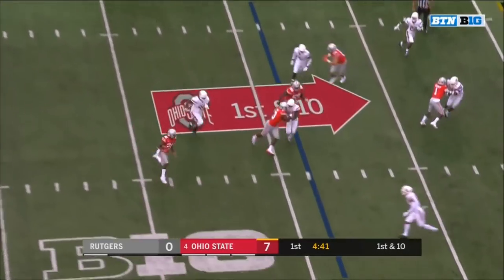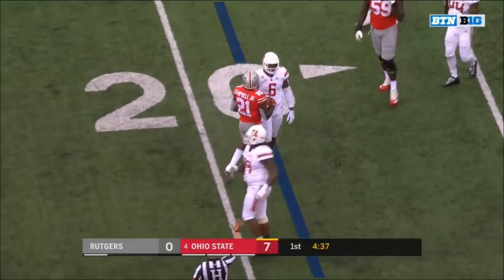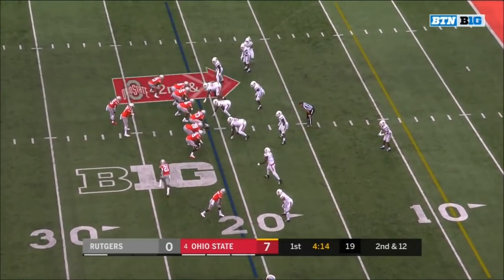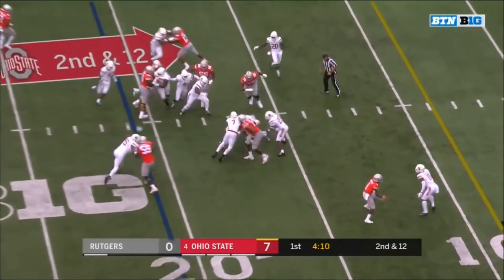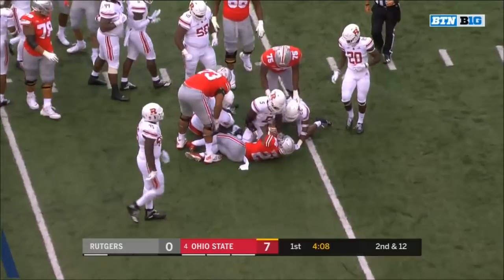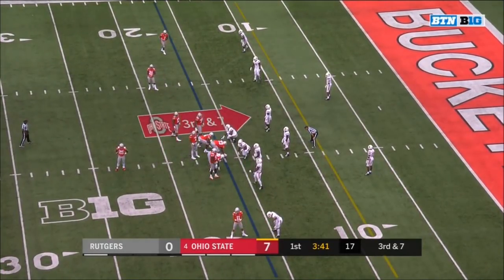End around to Campbell — well defended by Rutgers, an excellent tackle. Campbell in motion. Weber picking his way to the 16 — averaged almost 10 tackles a game a year ago, good for second in the league.